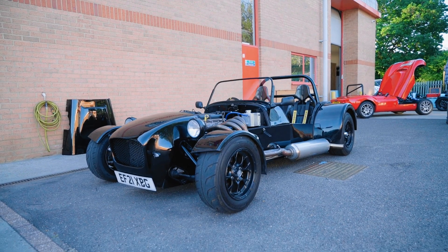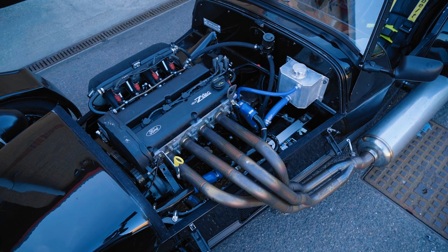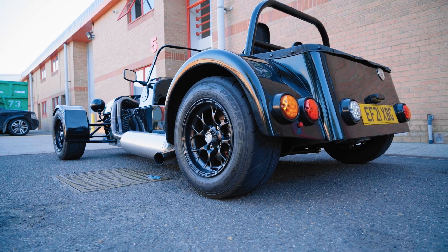We've got an MK Indy R two-litre Zetec on Photo bodies with a nice Simpson's always been fitted onto it - pretty cool. This is a local car actually in Essex, as a lot of the cars are here. We've had some come from further afield too.